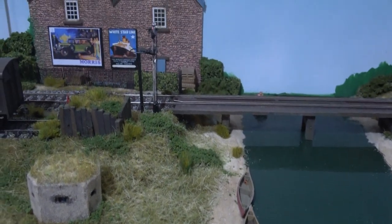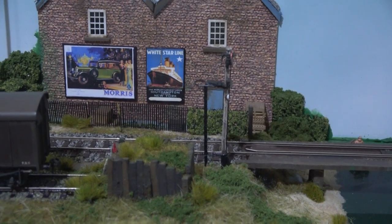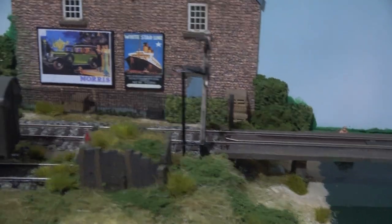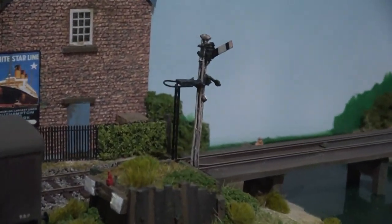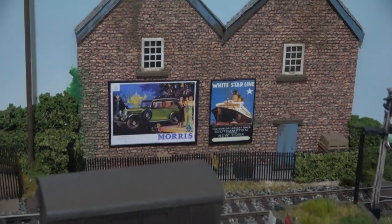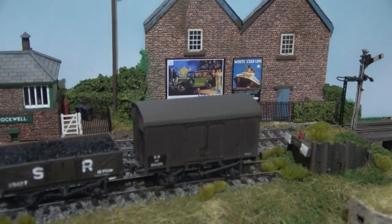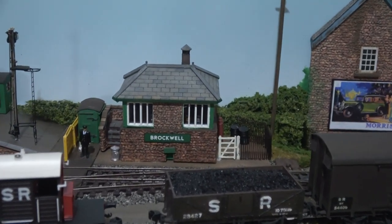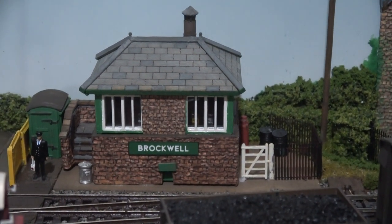There are also a couple of signals gone up - I think they are MSE Model Signal Engineering. They were actually from my dad's layout which he got in a box, so I decided to just weather those up a little bit and mend the ladders. There's one there and then there's one on the station. Those posters on the factory add to the scene a little bit. There are a couple of wagons I've borrowed from my dad, and there's the signal box - laser cut, the In The Greenwood model.